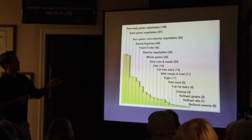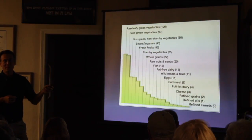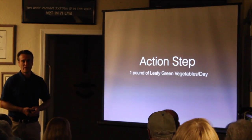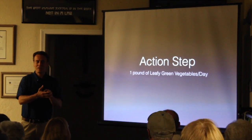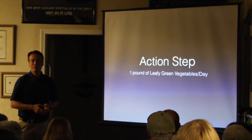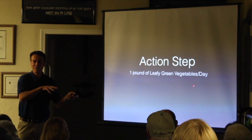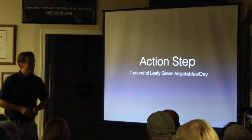All the nutrient value is actually coming from raw leafy green vegetables — 100%. Dense green vegetables like romaine lettuce and broccoli are my go-to. The action step is a pound of leafy green vegetables per day, or combined with a dense green vegetable. The trick is you have to eat it first, because if you start with the bad food first, you're not going to have room for the vegetables. Everything else is dessert or for energy.